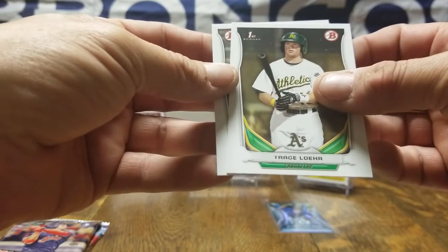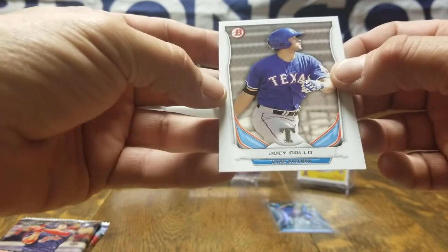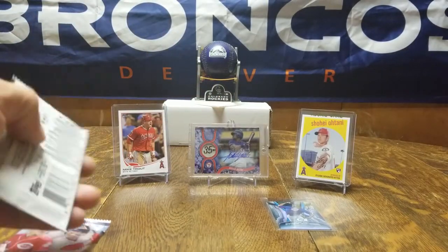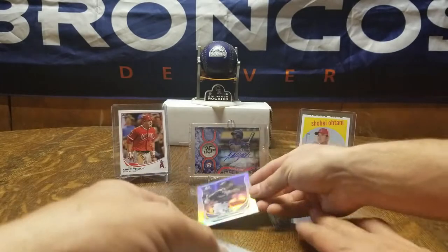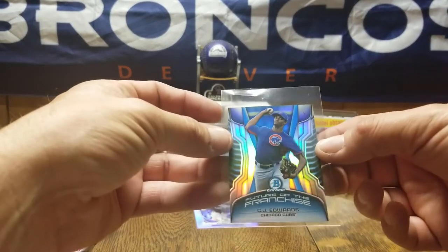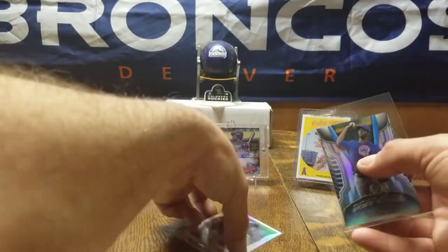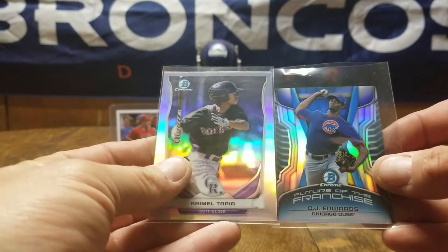Nice, yeah! I didn't get any PC hits last time, I already beat you. Cory Ray, first Bowman. Trace Lawyer — forgive me if I said his last name wrong — Joey Gallo. At least I got a PC out of it, and this little mini is pretty cool. You can get an idea of the size difference.